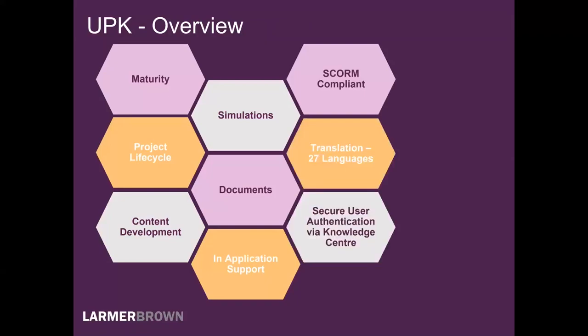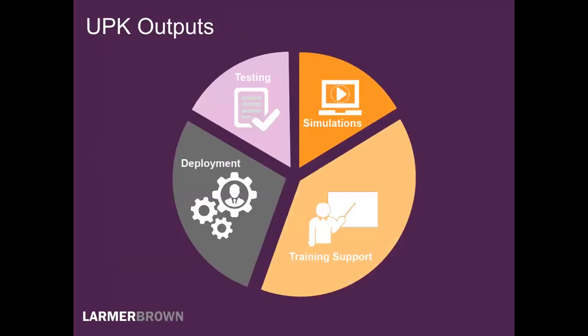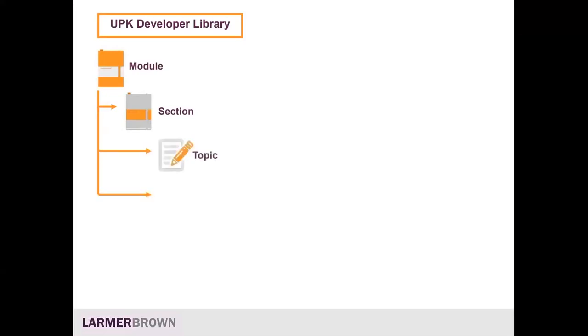UPK is two applications: the Development Library and the Knowledge Centre. In the Development Library, this is typically how we would structure it: module, section, topic — though you don't need to. What we've seen recently is that content developers prefer a flat structure. We also have questions and assessments. Everything tends to be linked by what we call concept panes. When you record a process against your application, the steps are automatically captured by UPK and the speech bubbles are automatically populated. The concept panes enable you to explain to the user what they're going to do, what the objective is. We can also bring in content packages from any external content, and if you deploy the Knowledge Centre, we can assign it to Knowledge Paths — learning paths for users by their job role or user group.